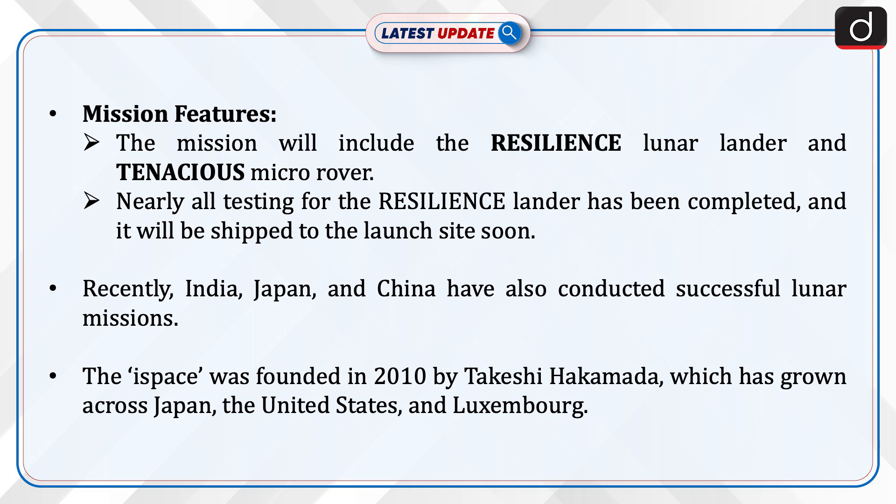Mission features: The mission will include the Resilience Lunar Lander and Tenacious Micro Rover. Nearly all testing for the Resilience Lander has been completed and it will be shipped to the launch site soon.